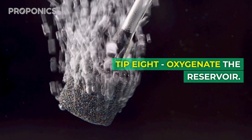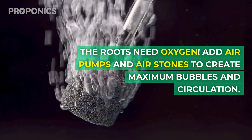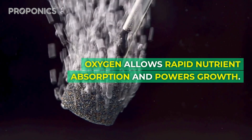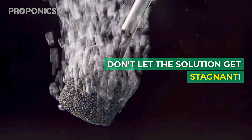Tip eight: oxygenate the reservoir. The roots need oxygen. Add air pumps and air stones to create maximum bubbles and circulation. Oxygen allows rapid nutrient absorption and powers growth — don't let the solution get stagnant.